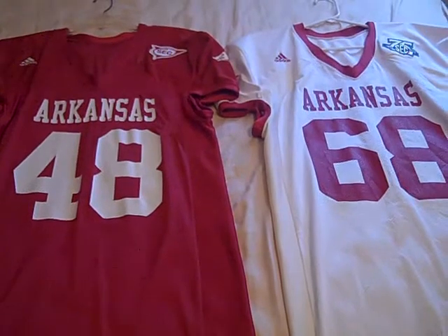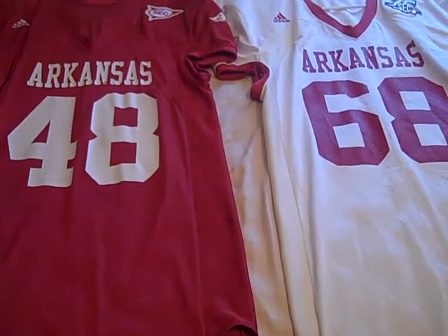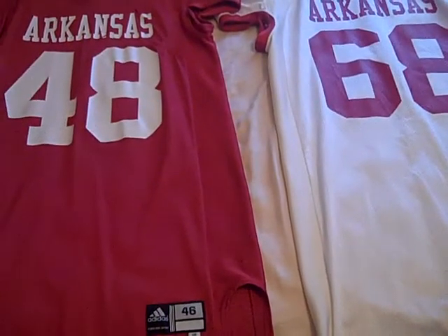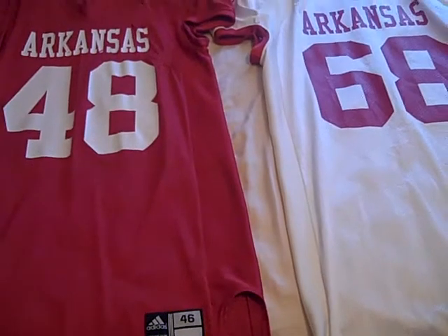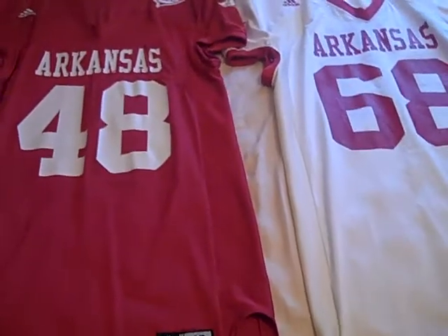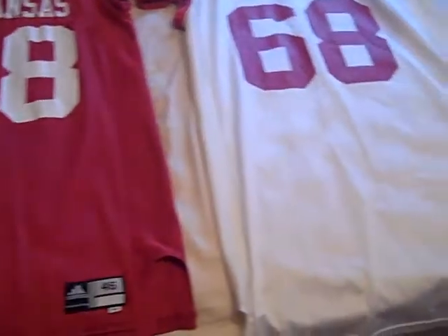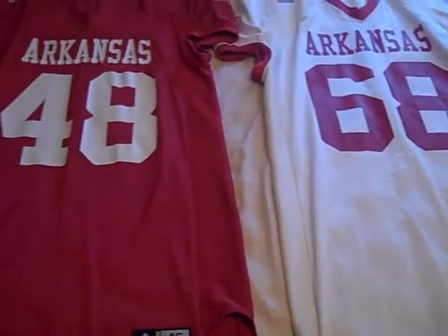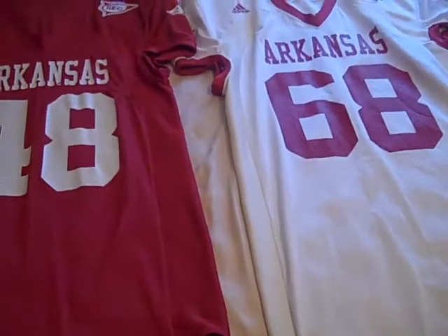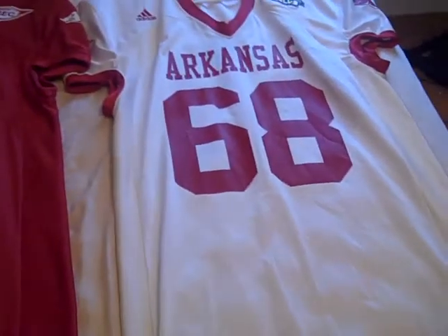Hey, what's going on YouTube, UA Reviews here. Today I just want to share with you guys all my Arkansas Razorback game-worn jerseys. I know I've said I would do this in the past, and some people have seen my jerseys and have wanted to see all of them. I finally decided to do this today. I'm going to go through each generation of each jersey that I have. I have jerseys dating back to 2006, and I've been collecting these for a while. It's one of my hobbies that I enjoy doing when I go to Razorback games.